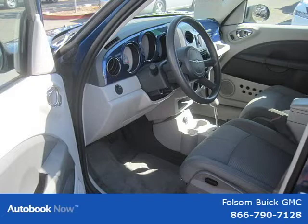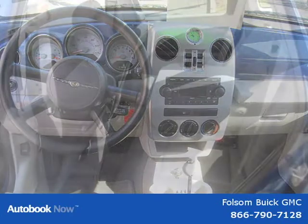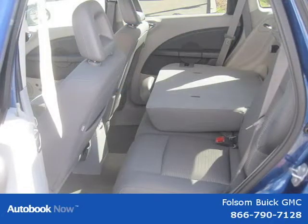This 2009 Chrysler PT Cruiser Touring is located in Folsom, CA and has 34,739 miles on it. This has a beautiful blue exterior paint color which is complemented by a interior color.